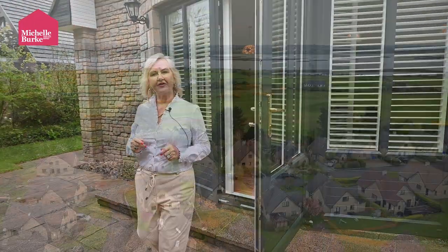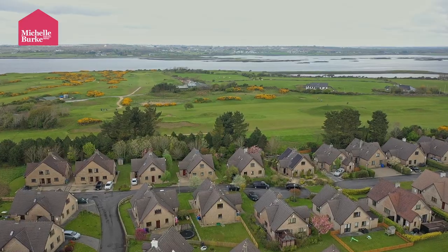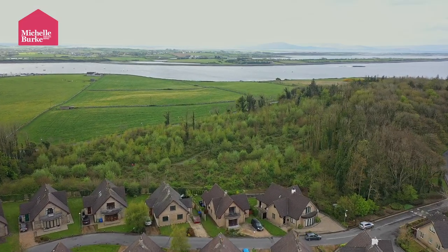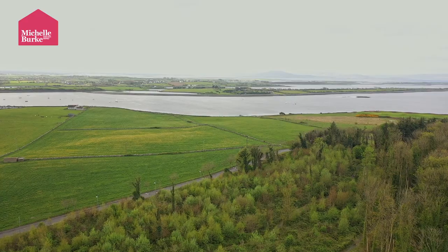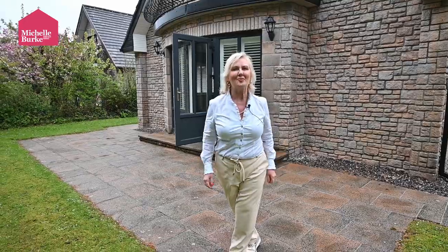As we are coming out of the rear of the property, just beside us here we have the golf course and about a three minute walk away is the totally refurbished golf club and restaurant. Absolutely beautiful. We have the sailing club beside that and behind looking onto Galway Bay. Over here is the Rinville walking trail and then beyond that is the Atlantic Ocean. What more could you want?